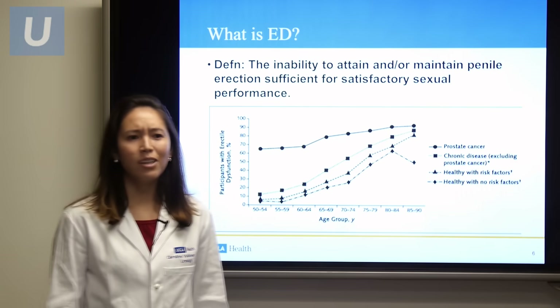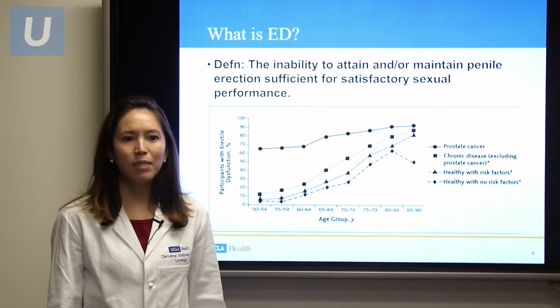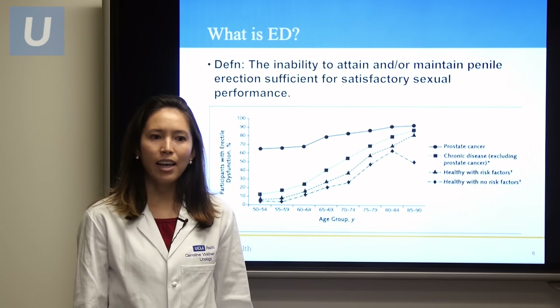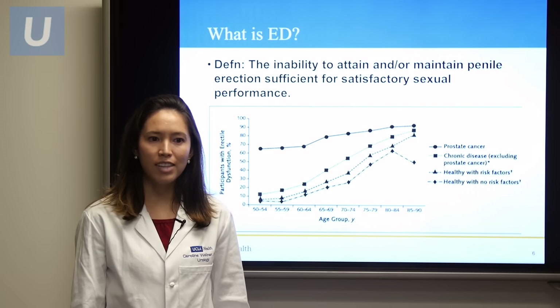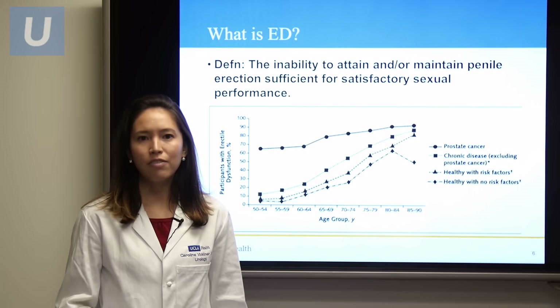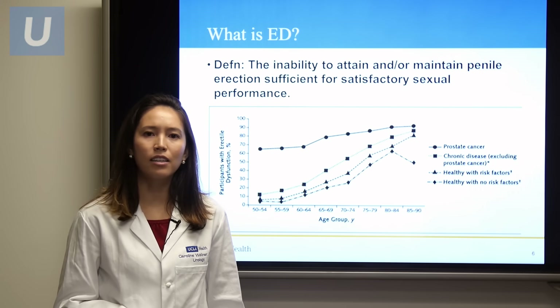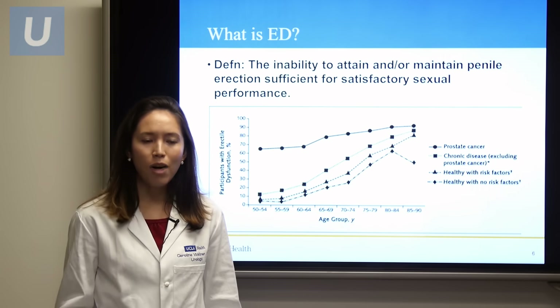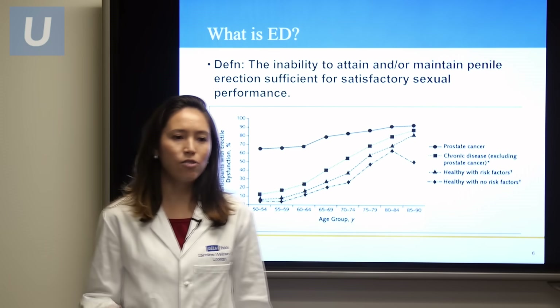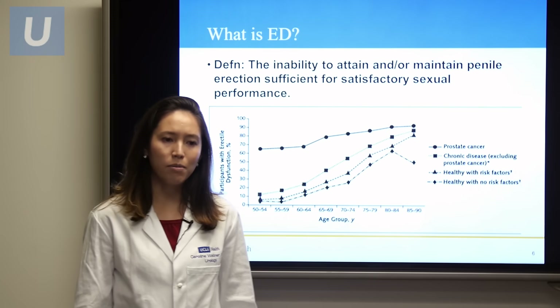So how ED occurs. Erectile dysfunction is the inability to attain or maintain a penile erection sufficient for satisfactory sexual performance. It doesn't mean that if you have trouble with erections from time to time that you necessarily have erectile dysfunction. It's more when this becomes an ongoing problem, starting to affect your confidence, your stress level, or your relationship — that's when erectile dysfunction can be problematic.